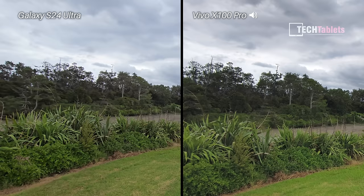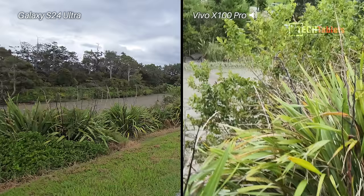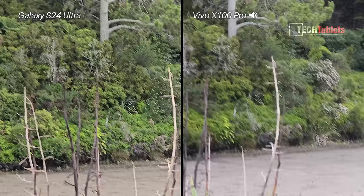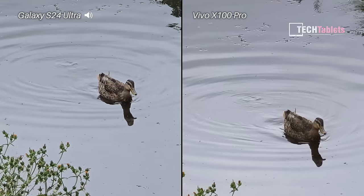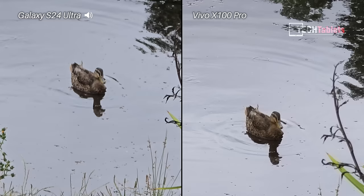Moving over to the optical zoom cameras — 4.3x and then five times native optical zoom with both, looking at some typical New Zealand bush. At 10 times zoom, this is digital on both. The Vivo's max optical is 4.3x versus the Samsung's 5x, and I can only zoom up to 10 times with the Vivo X100 Pro, while the Samsung lets me go to 20.